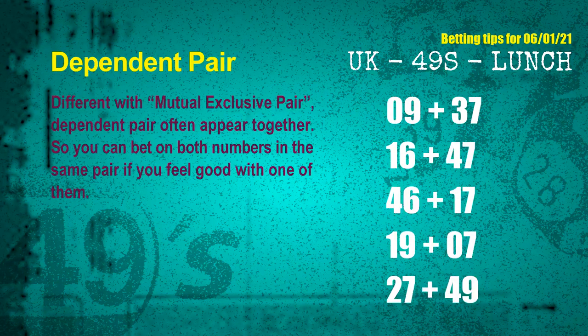Now let's look at dependent pairs. Some numbers in the same dependent pair you can bet on both, because they are often drawn in one draw. The dependent pairs for the next draw are: First pair, 09 and 37; Second pair, 16 and 47; Third pair, 46 and 17; Fourth pair, 19 and 07; Fifth pair, 27 and 49.